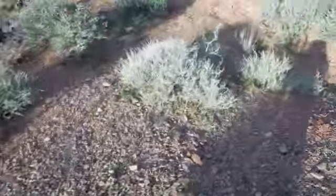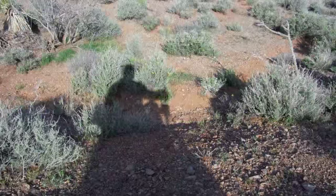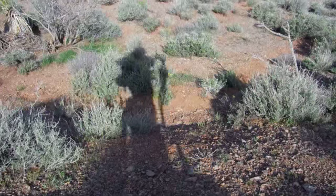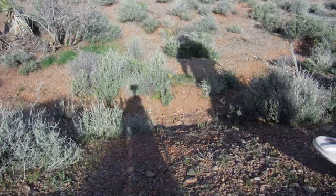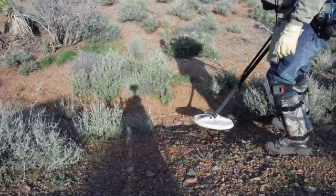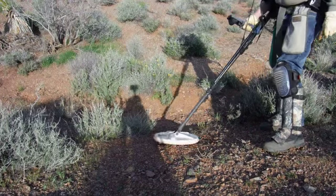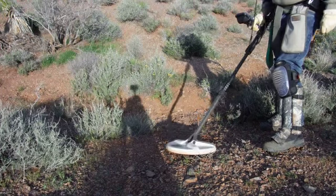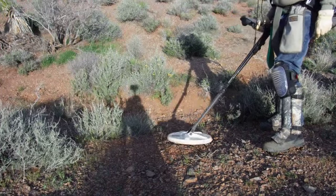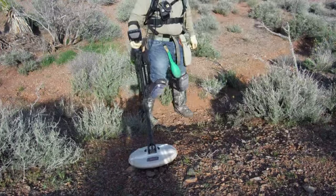We want to ingrain in our brain the sound. When I was out with Miguel, he was going over an area and I said, 'Whoa, wait — Miguel, go back, swing your coil right there, I heard a target.' He said, 'Wow, you've got really good ears,' and I said, 'Actually I've got terrible hearing, but I'm tuned in to that sound.'